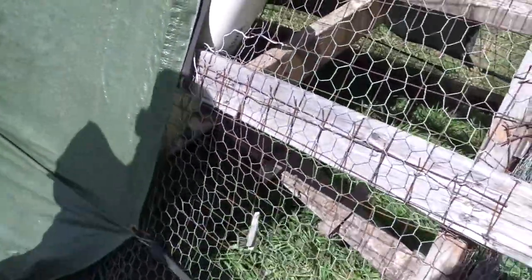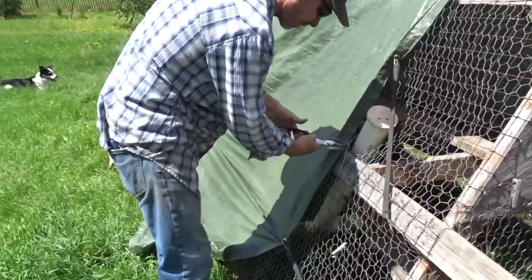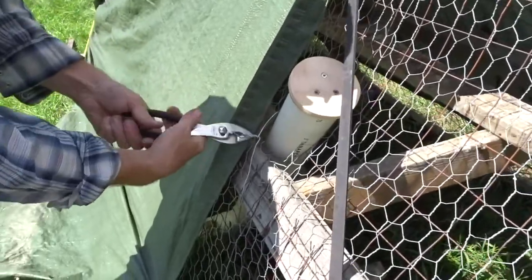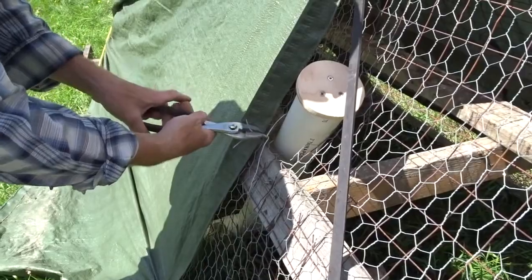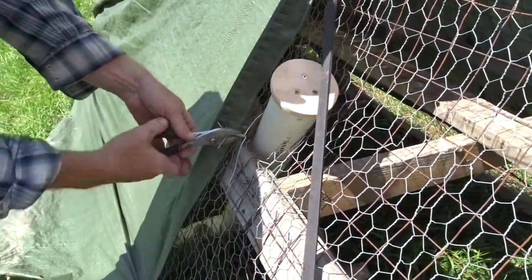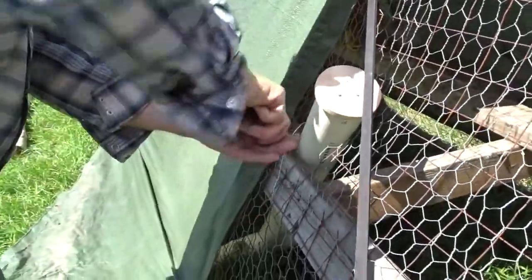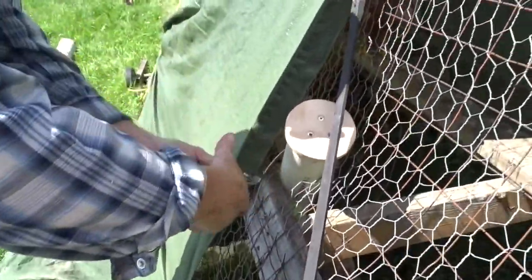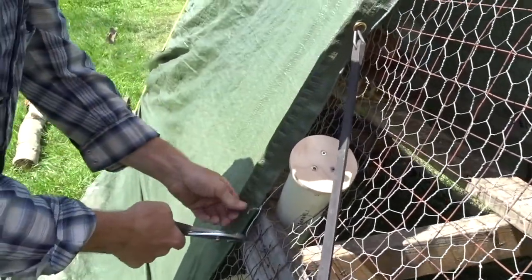So they're going to have to peck at that in order for it to start falling down a bit. It doesn't look super fancy, but it works good. They're going to be so excited to have their food in that tube so they don't have to wait for me to move the tractor every morning.